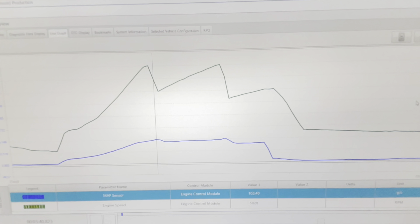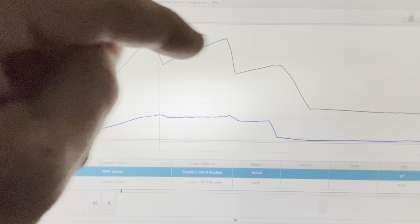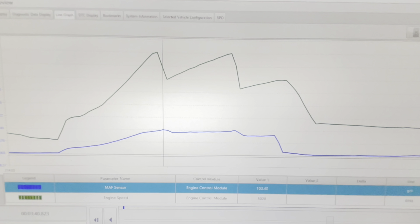After the air filter replacement — again at the one-two, two-three, and three-four shifts — we peaked closer to, actually over, 100 grams per second. Previously it was about 80 to 85 grams per second. So just changing the air filter we can actually see a difference, but it still did not fix our problem and we're going to continue diagnostics.